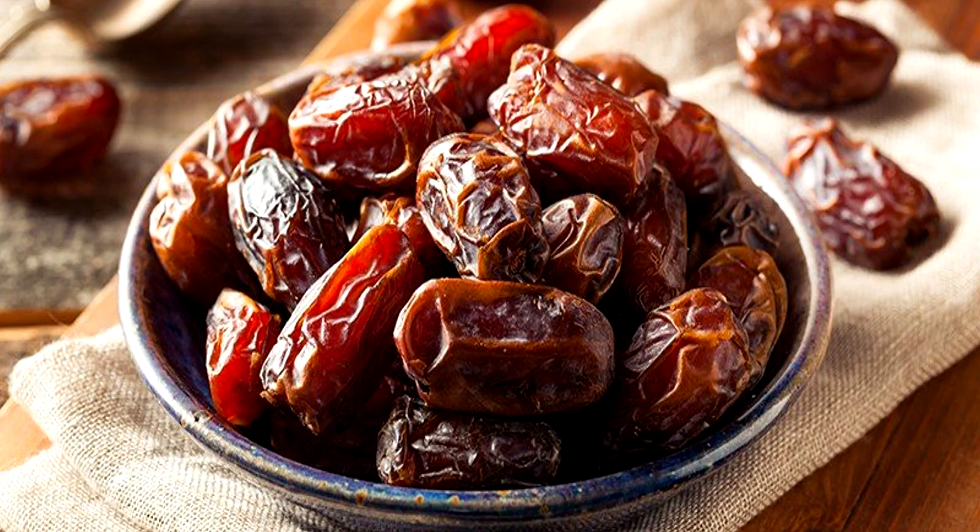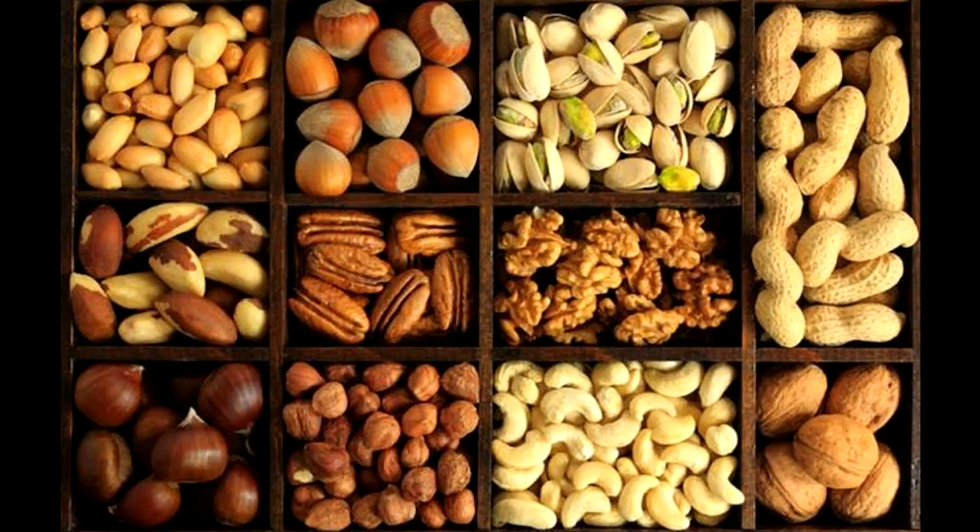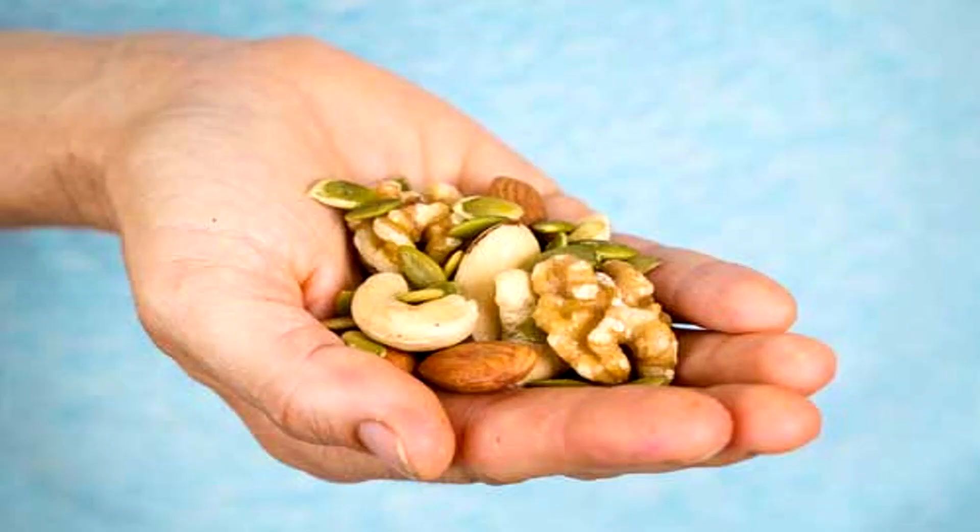The next one is seeds, nuts, and dates — 4 dates daily. This helps with anemia problems. It is very helpful for skin elasticity and collagen production. Nuts, seeds, and dates eaten regularly cover both internal and external benefits.